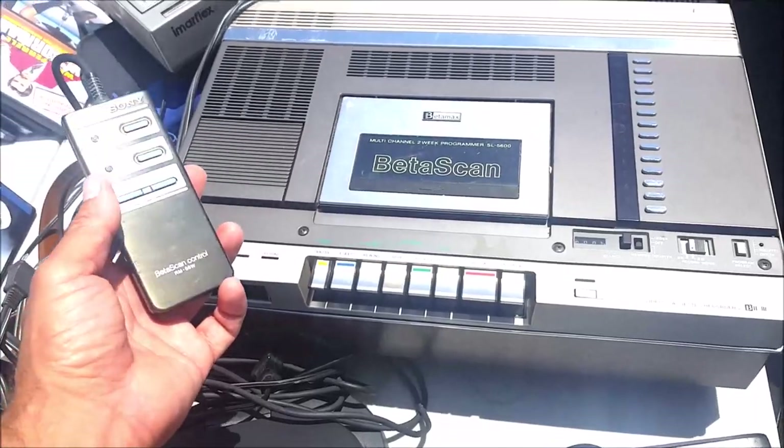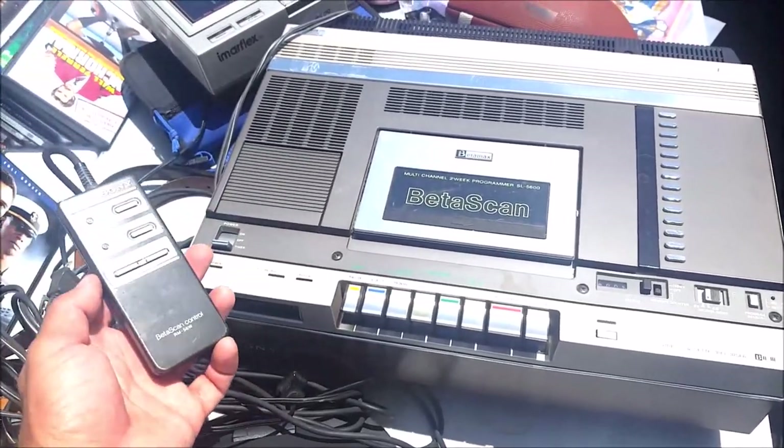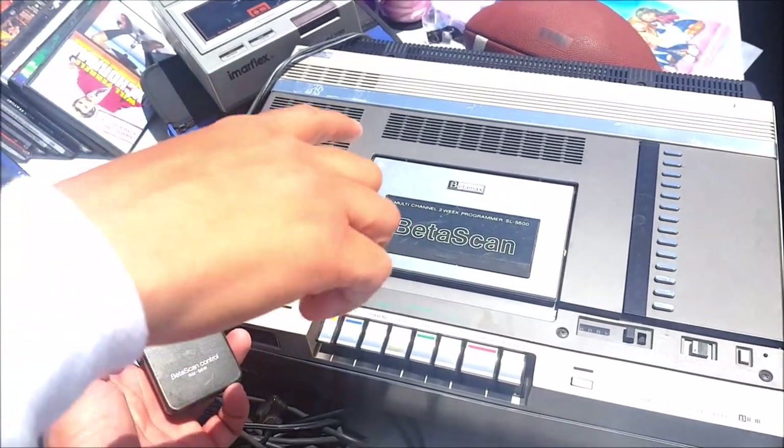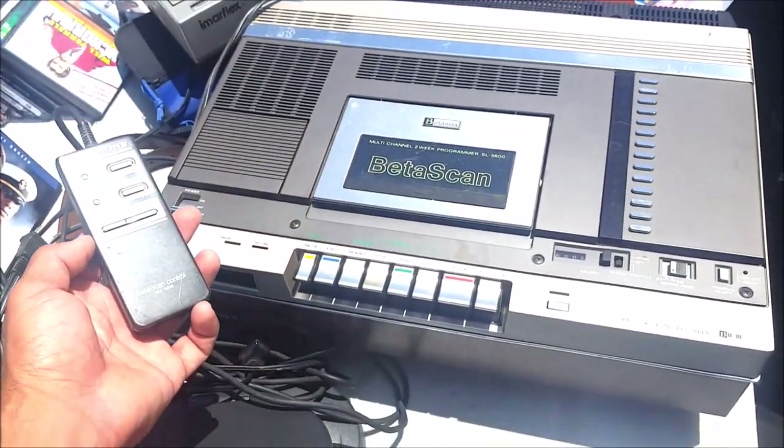Look at this Betamax player — when's the last time you've seen one of these? This thing is giant and it weighs like 80 pounds. Now I'd like to share with you some of my bargains and deals as they were happening — I got a couple of pretty good deals.